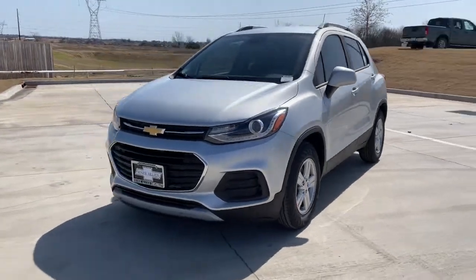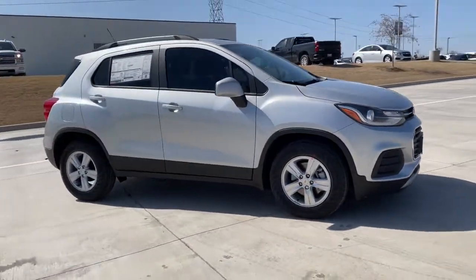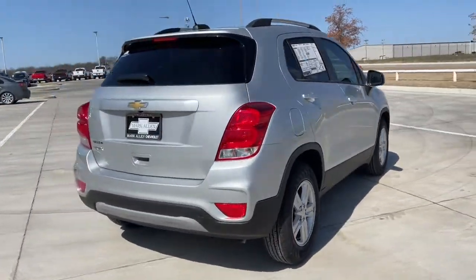Hop into the 2021 Chevrolet Trax. Take your adventurous spirit wherever it wants to go in the versatile and efficient Trax. With flexible cargo space and efficient design, it energizes your daily drive.